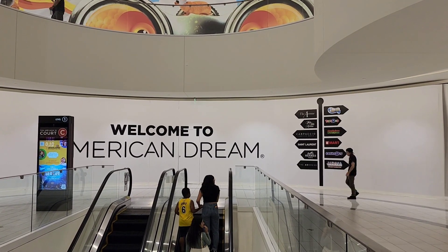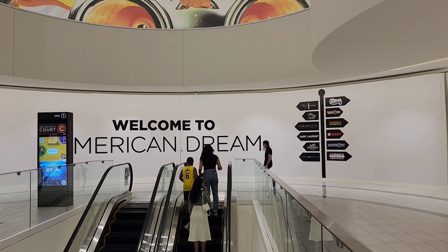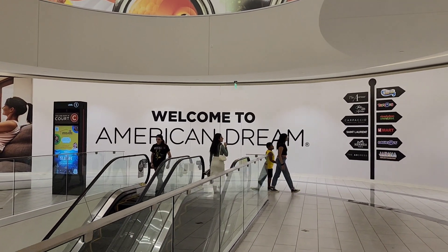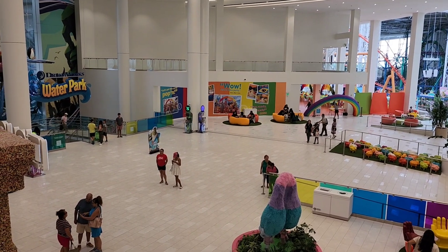Assalamu alaikum everyone. This is part 5 of the American Dream Mall series. If you haven't seen parts 1, 2, 3, or 4, I will leave the link in the description. So let's get started.